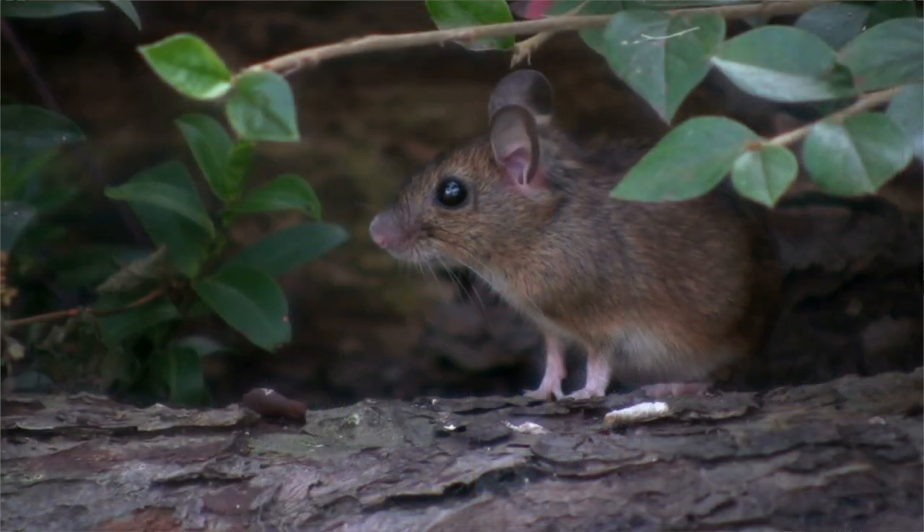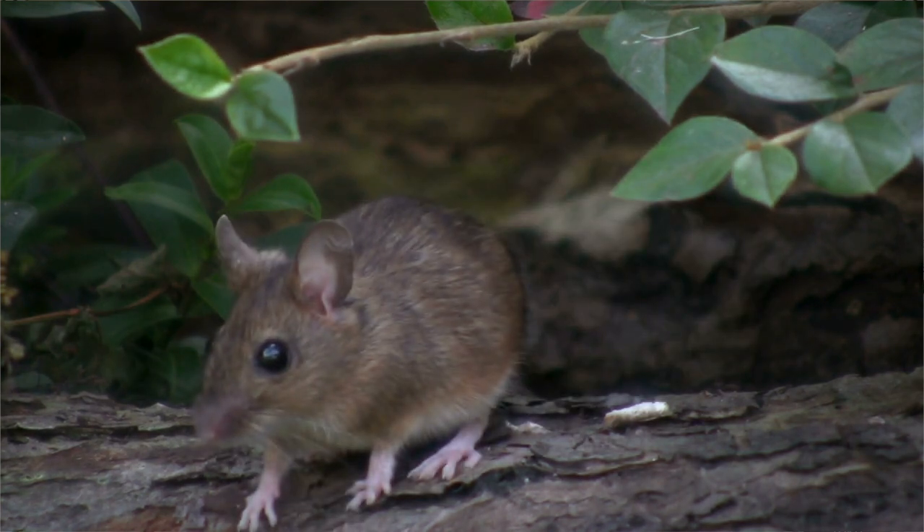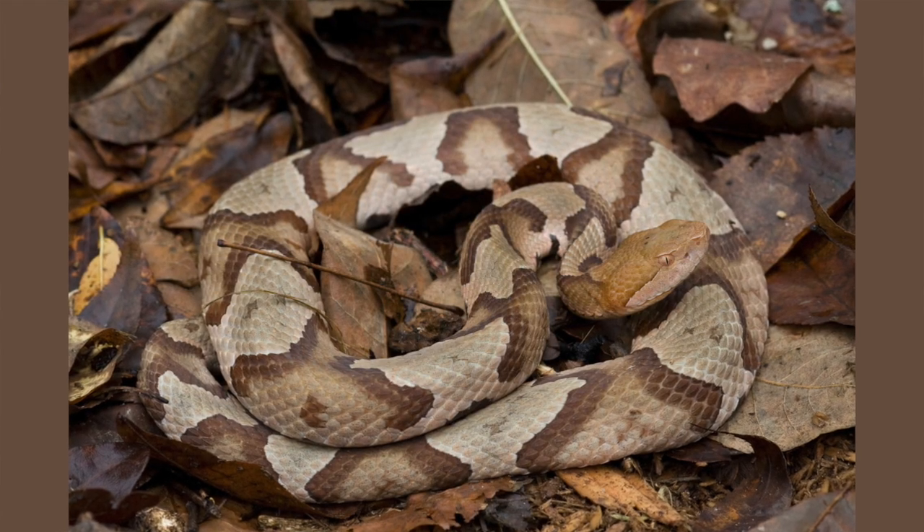Regardless of your opinion on snakes, one thing that you can't deny is their effectiveness at rodent control. One snake living outside in your grass can be really helpful keeping rodents like rats and mice outside of your home. Now a lot of people assume that the snakes they're going to see outside might be venomous, and that is true. We do have four venomous snake species here in Kentucky, but in this area it's really only common to find two: the copperhead and the timber rattler snake.